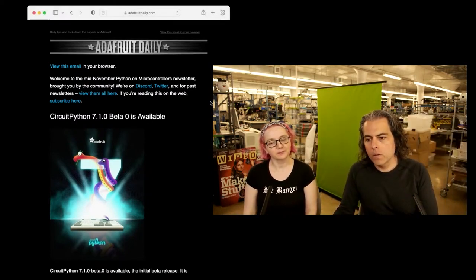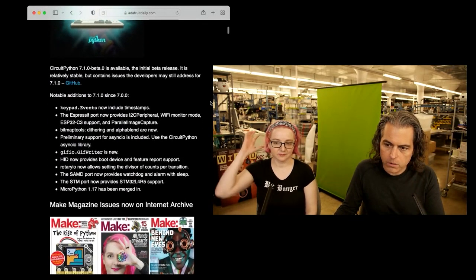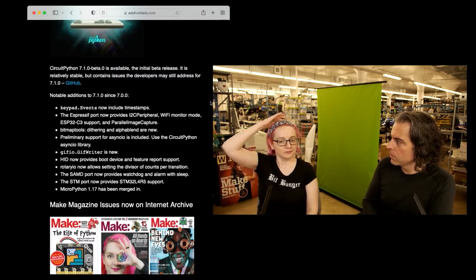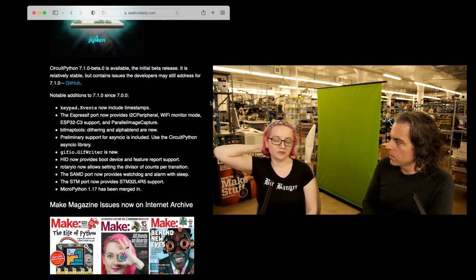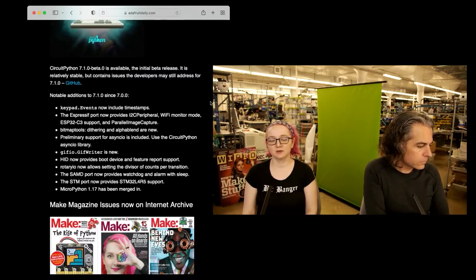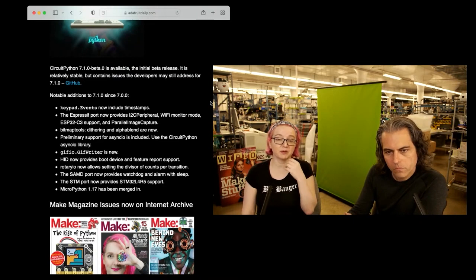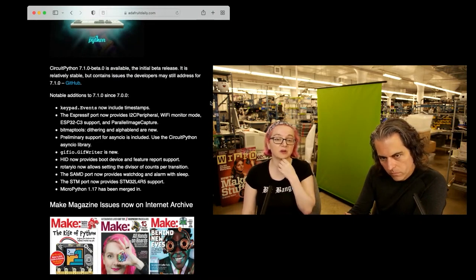Let's go over the newsletter. CircuitPython 7.1.0 beta is available — check out all the things and more. People who are interested in async, asyncio and concurrency should check the notes. We added C3 support, and there are a couple of things that made it in right after 7.0. For the most part we were caught up to 1.17 on MicroPython. We have a bunch of graphics and camera stuff that Jepler's added, and asyncio support is coming.